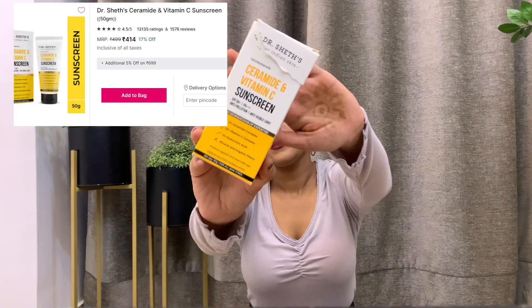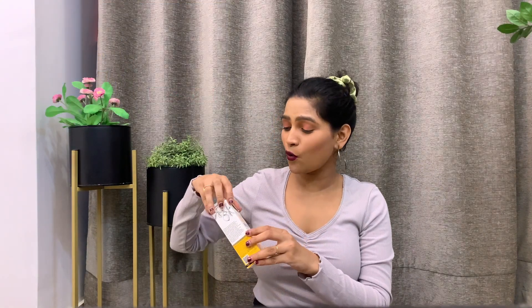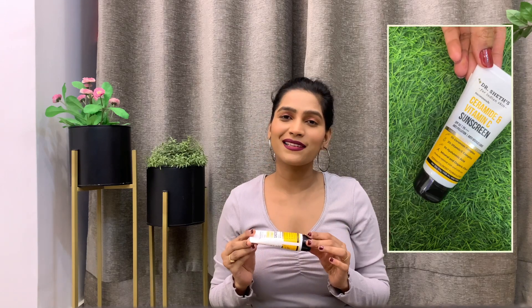Next up I have the Vitamin C and Ceramide Sunscreen from Dr. Sheth's. I accidentally tore the packaging while opening it — sorry about that, but it still works fine. This sunscreen has ceramide, hyaluronic acid, and vitamin C. Ceramide helps strengthen your skin barrier, hyaluronic acid is a humectant that locks moisture into the skin, and vitamin C provides sun protection while also helping clear acne marks and blemishes. This is one sunscreen that does it all and gets absorbed into your skin really quickly.